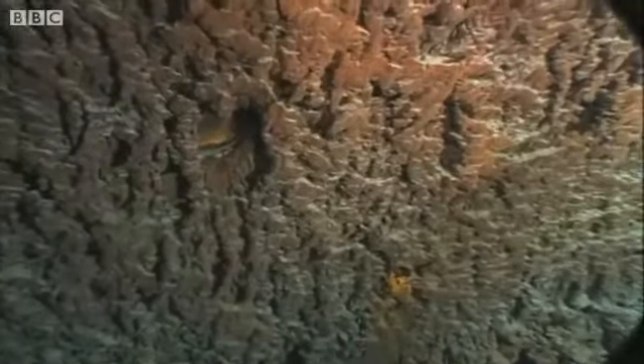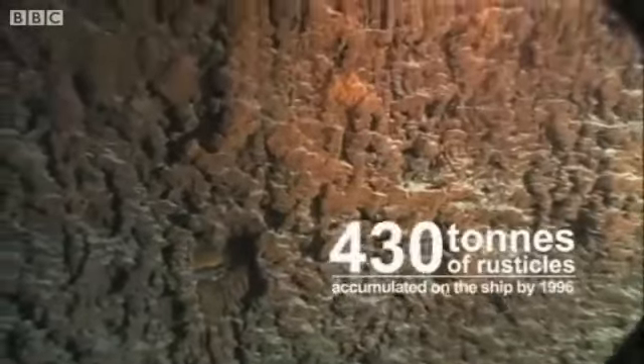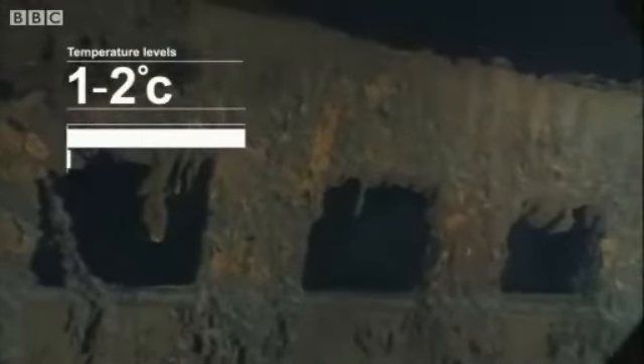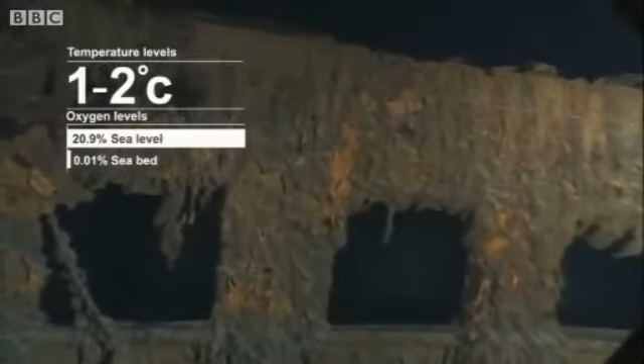Just to explain — this is not the ship rusting. It looks like rust but it's not actually rusting, and it's not rusting very much anyway. It's very, very cold down there, one or two degrees centigrade, and there's almost no oxygen — we're down to 0.01% oxygen — and you need a lot of oxygen for rust to take place.